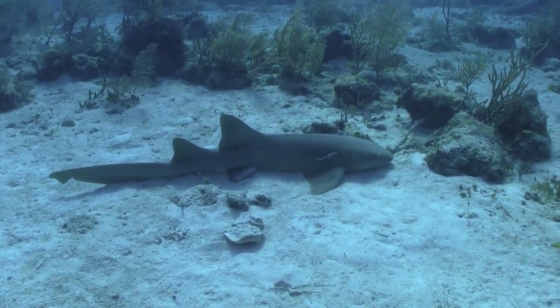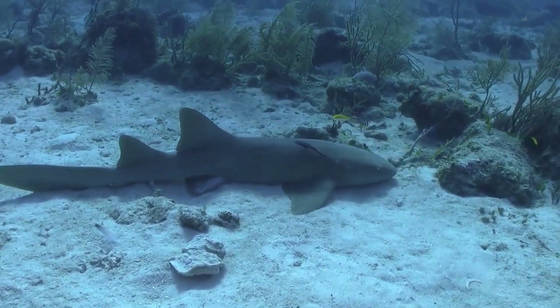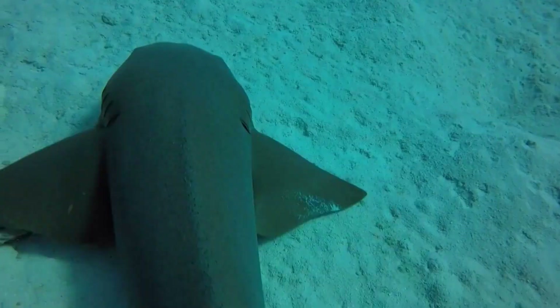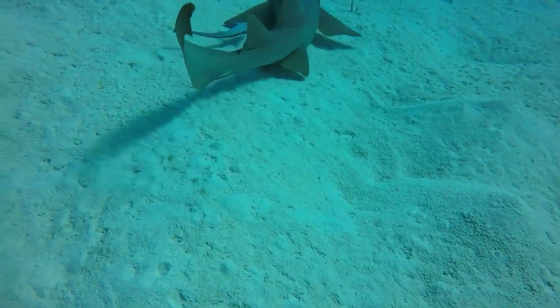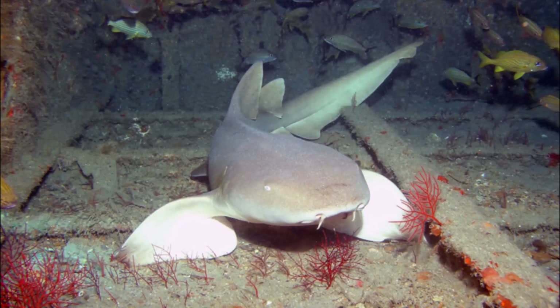However, it hunts alone at night. The nurse shark is a bottom dweller and catches its prey by sucking them into its mouth, making a slurping sound. It also uses its strong jaws to crush and eat shellfish and coral, but prefers to feast on fish, shrimps, and squid. Its teeth grow like a dental conveyor belt — new rows of teeth pop out towards the back and push the older ones forward until they fall out.